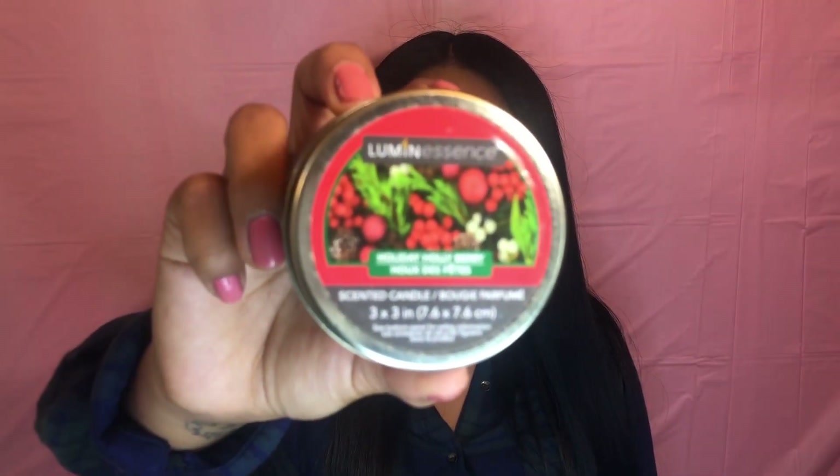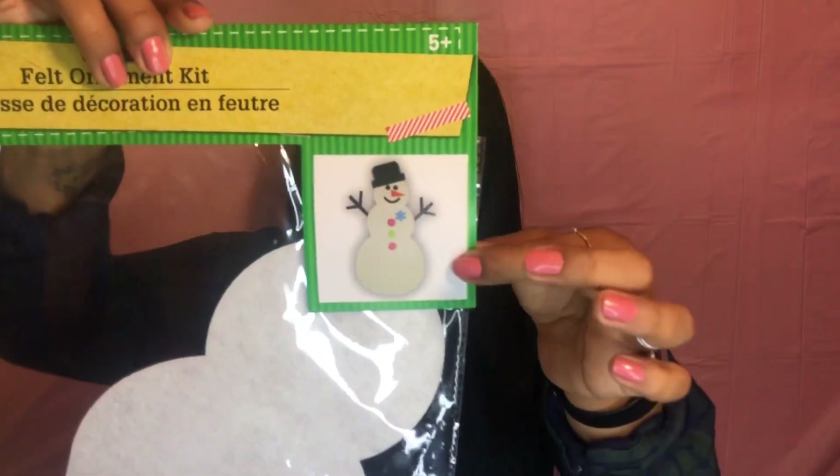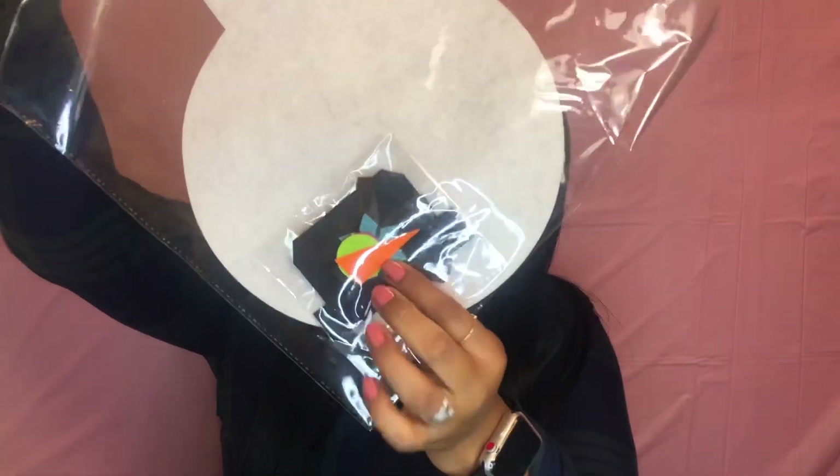I saw this Candles Holiday Holy Berry, and they actually smell so good. If you want your house to smell like Christmas, I think this is it. I do have a six-year-old, and I think he would really love to make this — I just think it's so cute. He could make a snowman, and it comes with all of the stuff here.